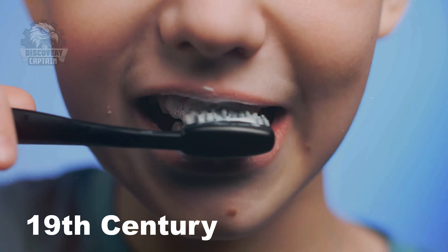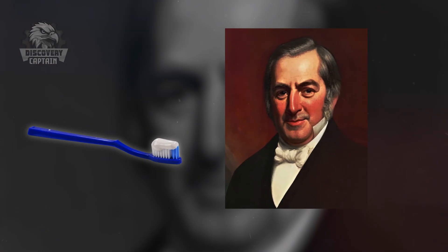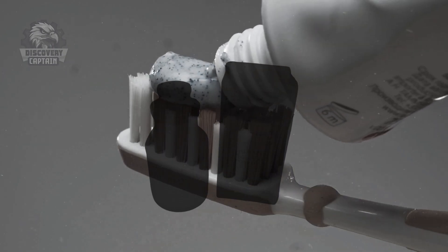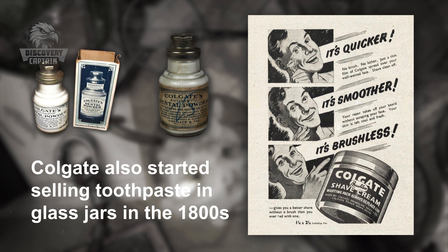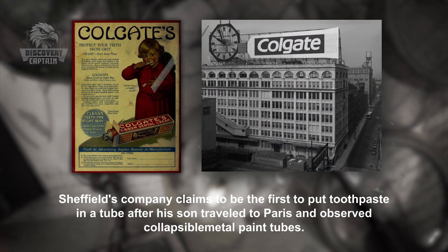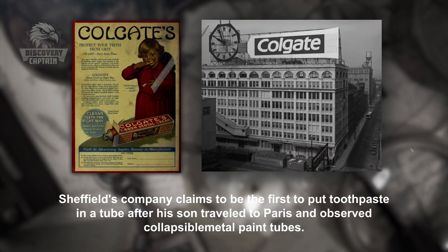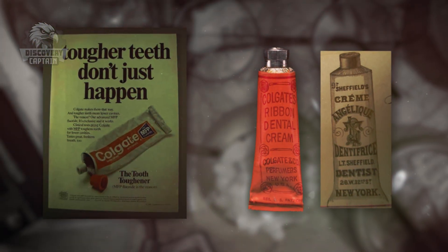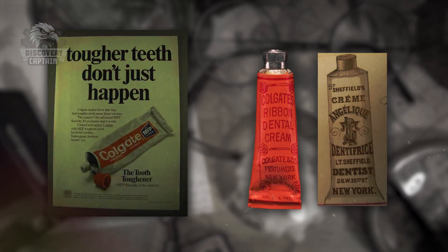The shift in dental cleaning methods occurred in the mid-19th century, when Dr. Washington Wentworth Sheffield, a dental surgeon and chemist, introduced the first toothpaste. Colgate also started selling toothpaste in glass jars in the 1800s. Sheffield's company claims to be the first to put toothpaste in a tube after his son traveled to Paris and observed collapsible metal paint tubes. Colgate-Palmolive asserts that it sold the first collapsible tube toothpaste in 1869.